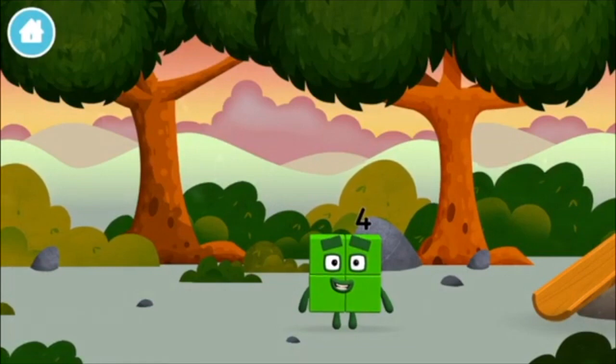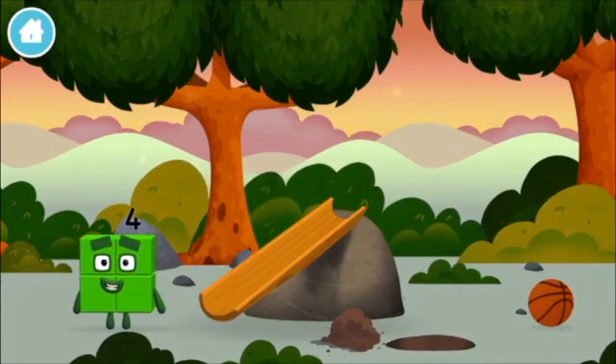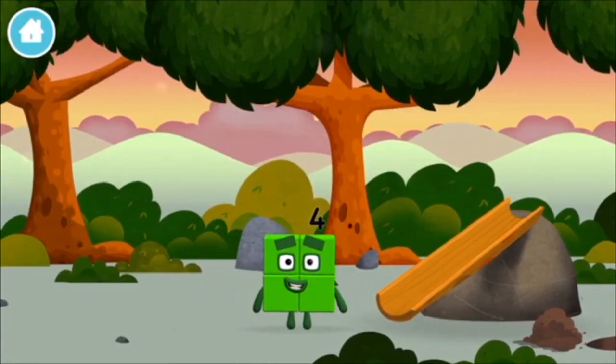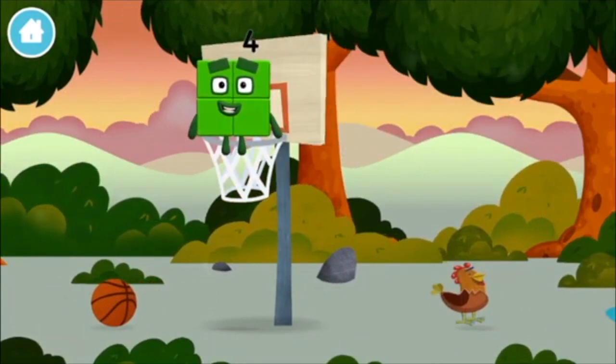Can you guess what my favourite shape is? That's right! A square! I am 1, 2, 3, 4! 4 blocks! I am 4!